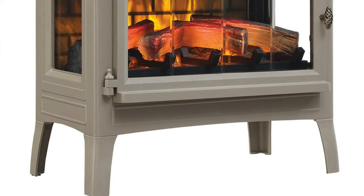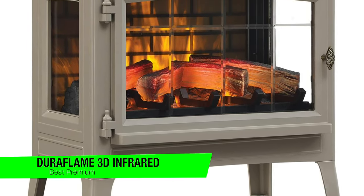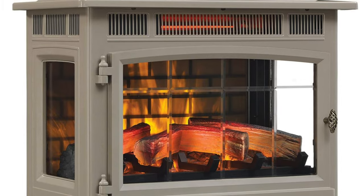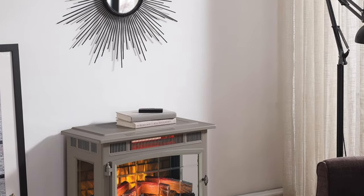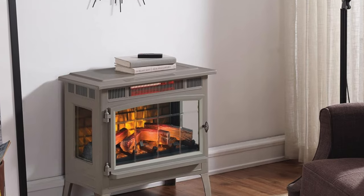The next one on the list is my recommendation for the best premium option — this is the Duraflame 3D infrared electric fireplace stove. Imagine yearning for the crackling comfort of a fireplace but finding your living quarters more akin to a broom closet than a grand hall. Well, fear not — this little beauty promises the glow of a hearth without requiring you to knock down walls or even rob a bank.